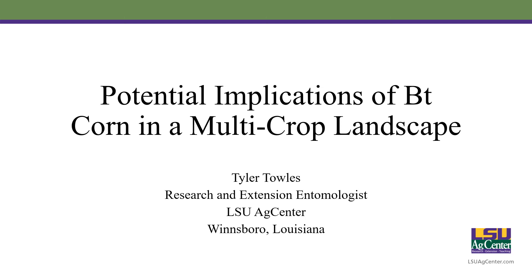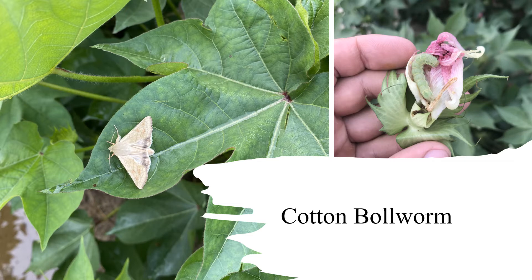Hello, my name is Tyler Tolles. I'm the Research and Extension Entomologist with the LSU AgCenter located in Winnsboro, Louisiana. Today I wanted to talk about potential implications of utilizing BT corn hybrids into a multi-crop landscape. The first thing I want to discuss is that I'll be talking about several different species during this talk; however, the main pest of interest today is the bollworm.